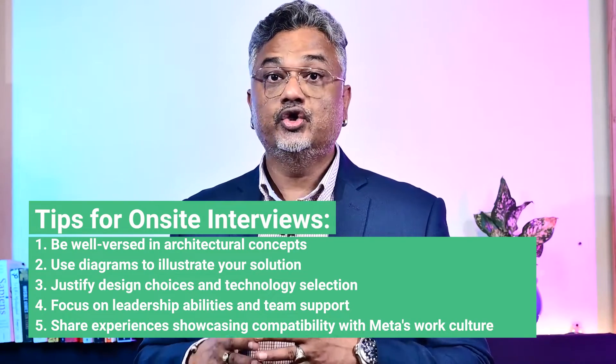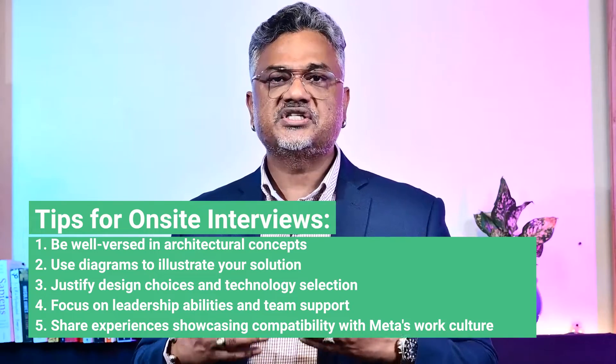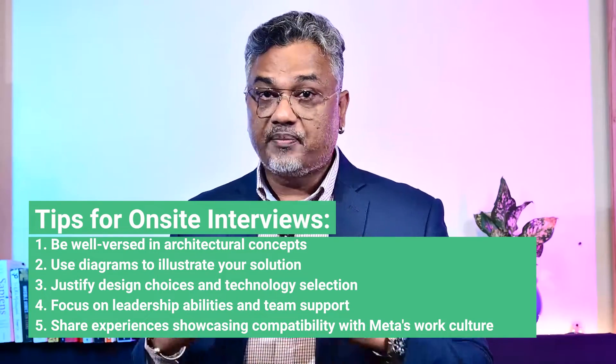For the coding round, make sure you walk your interviewers through a step-by-step approach — from optimizing the algorithm's time and space complexity to providing clean and well-structured code in your preferred programming language. Most importantly, articulate your thought process all the way through.